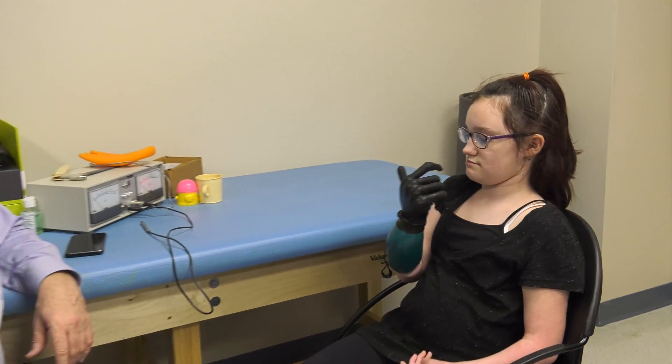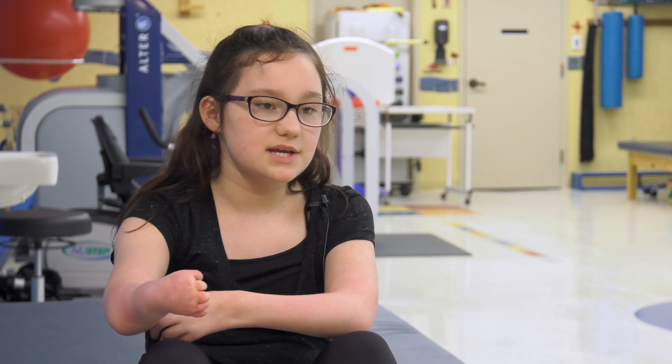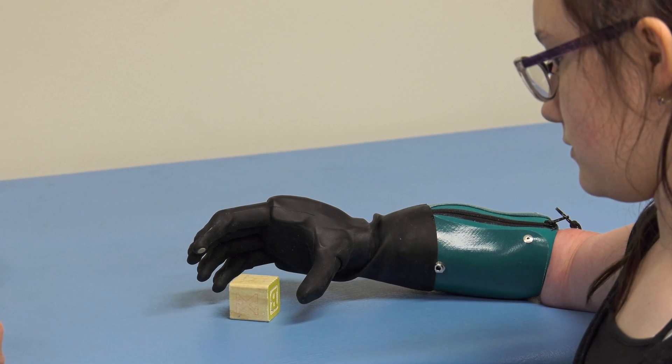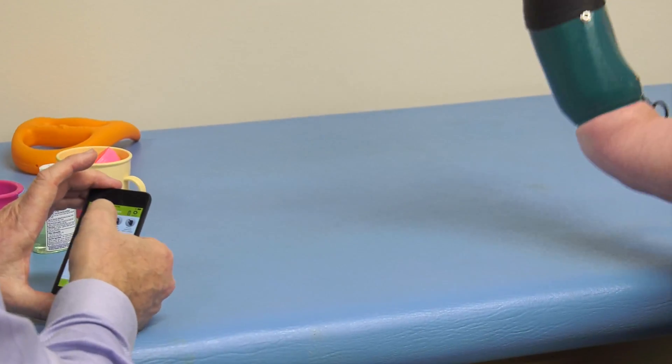That requires a tenacity that children like Sidney often have to show throughout their life. I practice using my muscle, opening and closing the hand. I'm going to have 30-minute sessions two times a day.